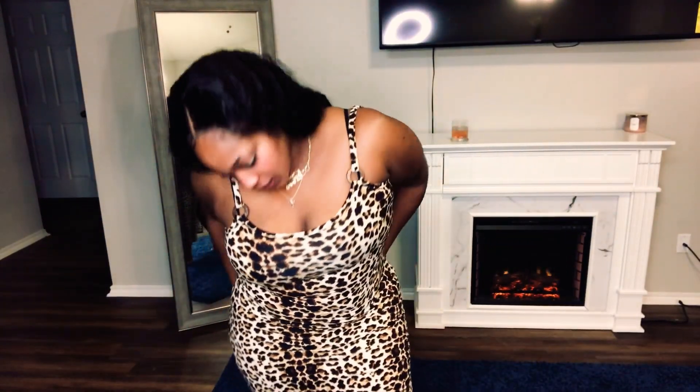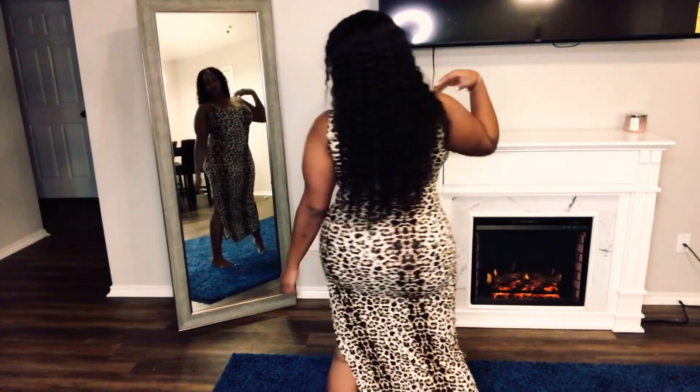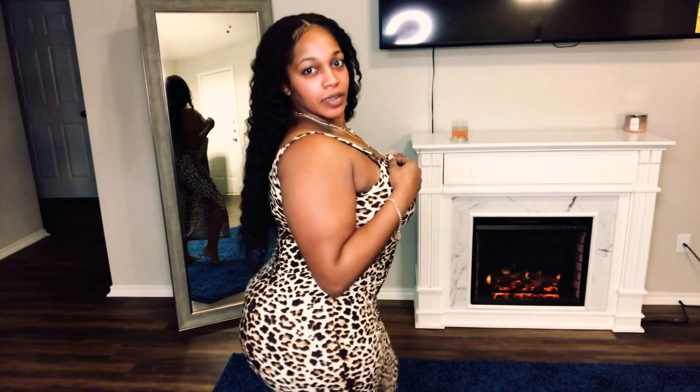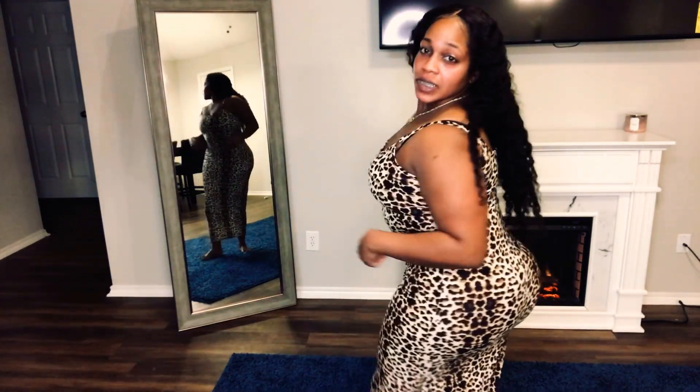This next dress is a leopard print maxi dress — it really speaks for itself. This dress also came from Rainbow. I get a lot of my maxi dresses from there, definitely because of the way they stretch, the way they fit, and the price. It's just something to throw on. This is very cute. I think I got one more from Rainbow and then I'm going on to the next store.